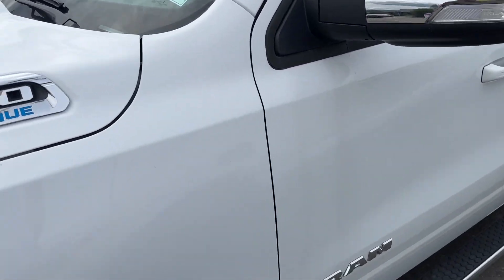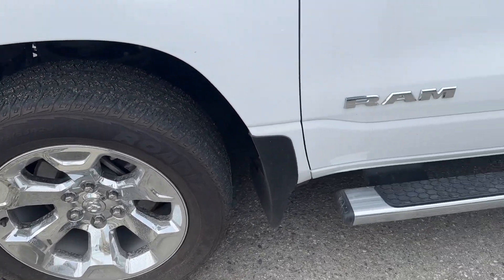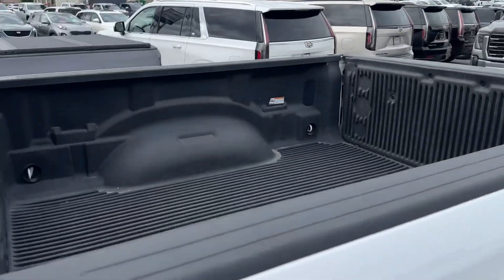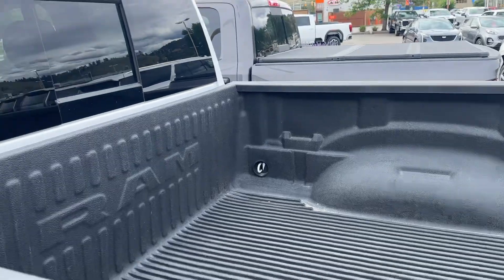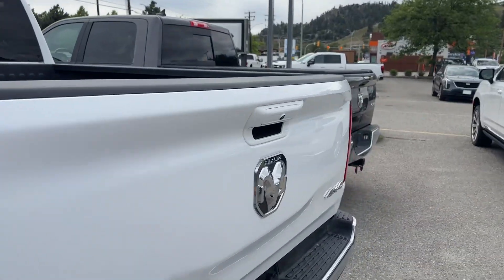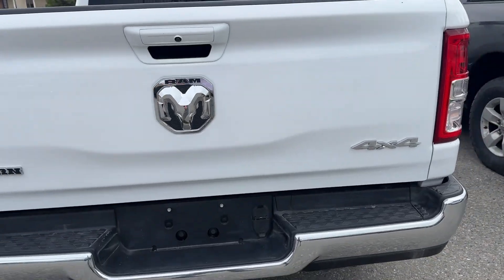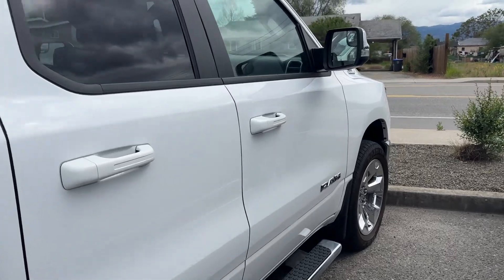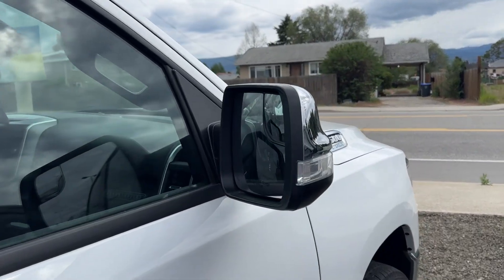It's got some nice-looking wheels. It's got some running boards on it. Looks like a drop-in liner, so a plastic liner. Looks like it's got a rear sliding window. Trailer hitch package, of course. Mud flaps on it. Nice big mirrors.